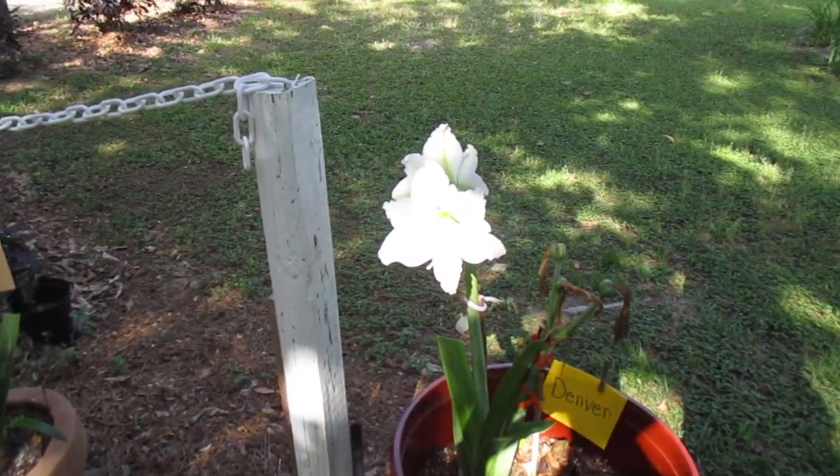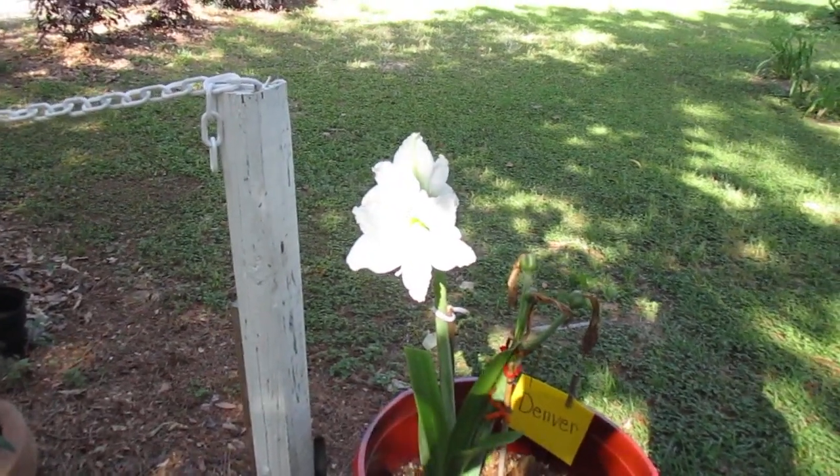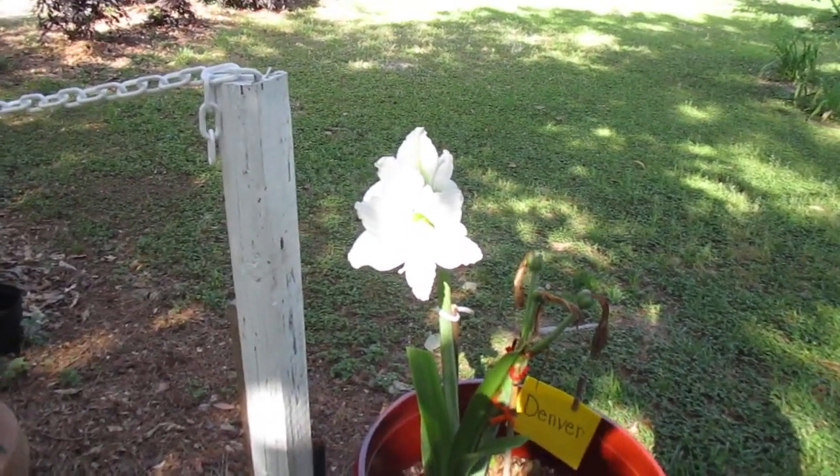Well, howdy, howdy. God bless you. Amarillo's man reporting for duty. I'm going to pick up where we left off with our walkthrough video of our gardens about a week ago.